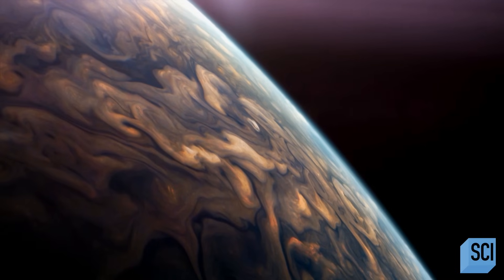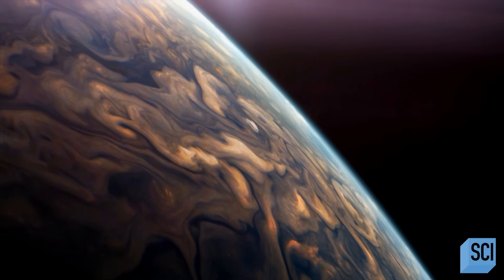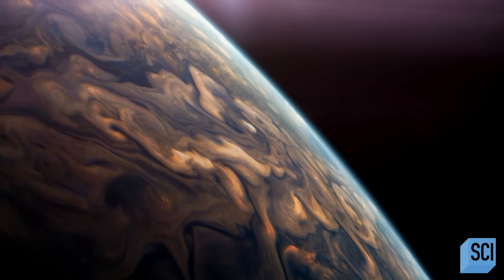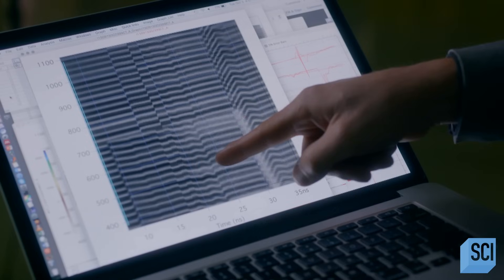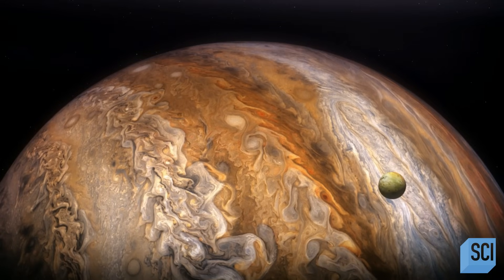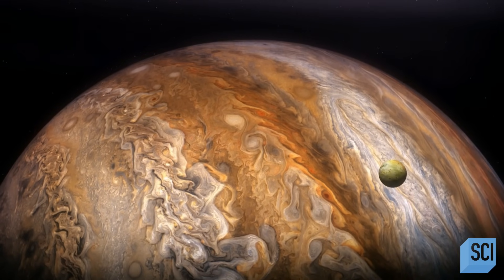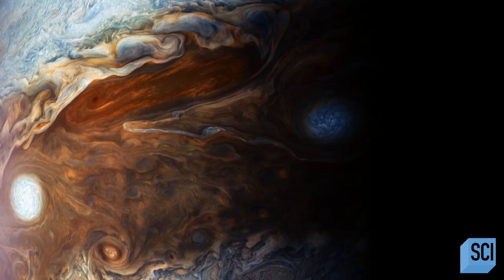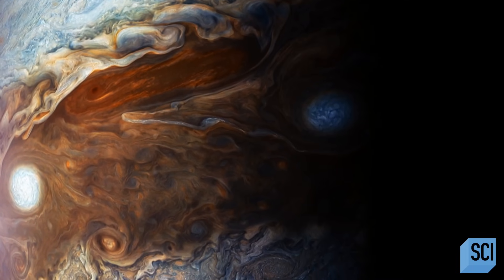Hydrogen is normally a clear gas. But by replicating the pressure inside Jupiter, something astonishing happens to it. Hydrogen transforms from being transparent to opaque and then becomes a metal — like a shiny metal. And because of the blistering temperatures inside Jupiter, this metal isn't solid. It's a liquid.